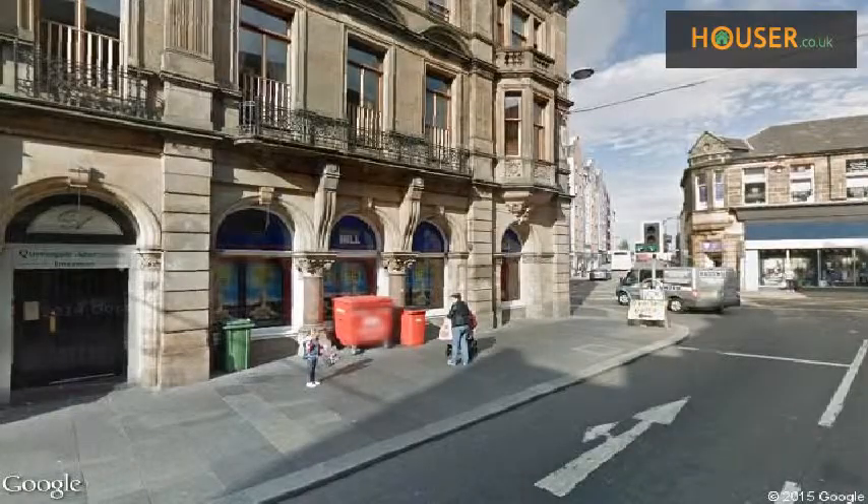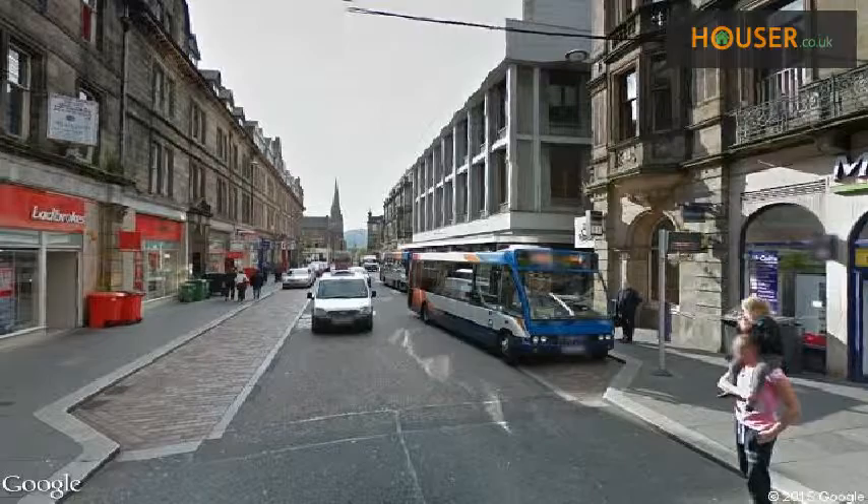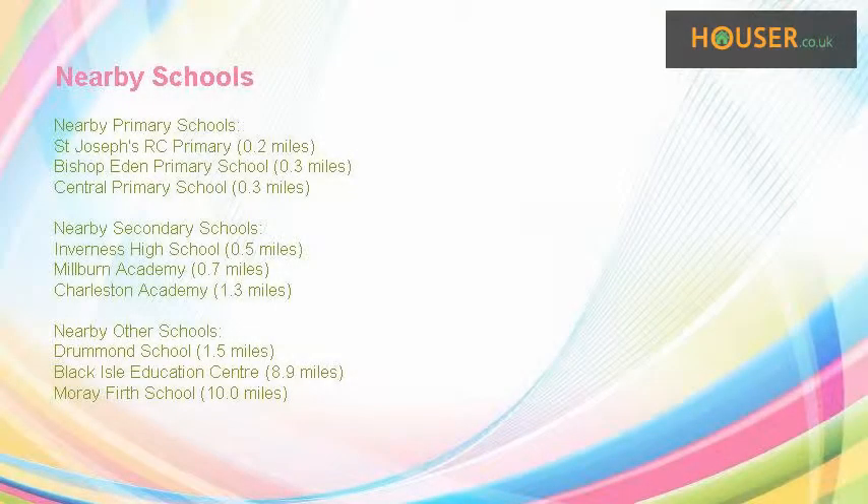Explore this property's neighborhood. This property has easy access to different transport links. Some excellent schools are near this property, making it an ideal purchase for families. Living Room.